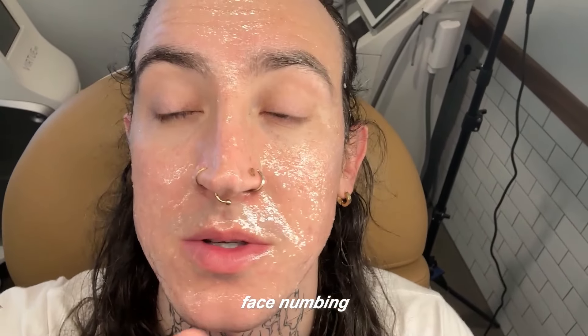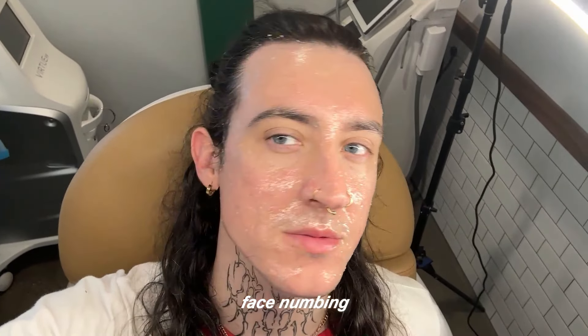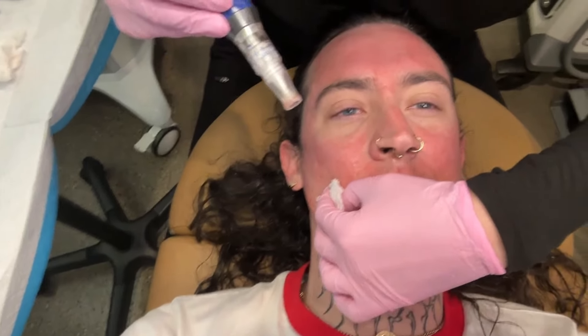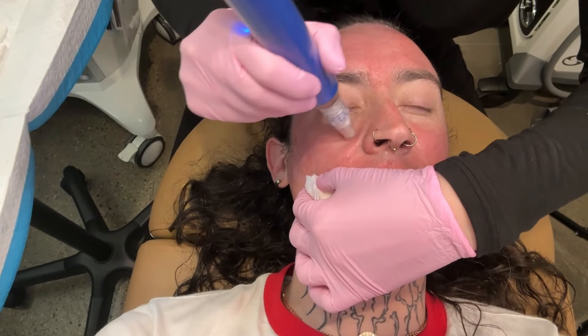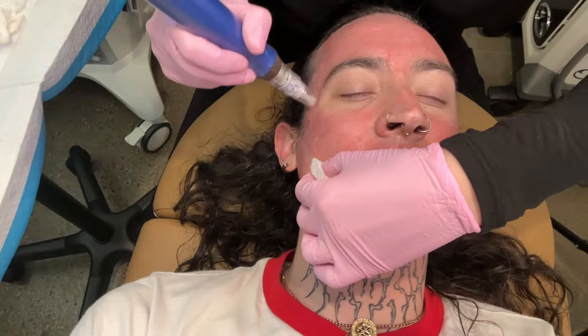Ten minutes in and my whole top left is like numb. I just got the microneedling done — I really liked it. I'll update when I get home.